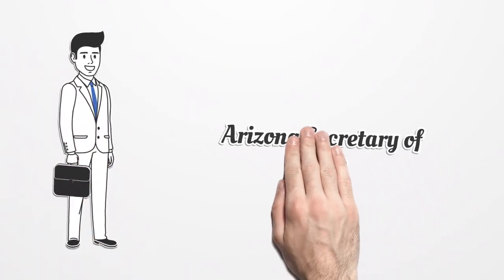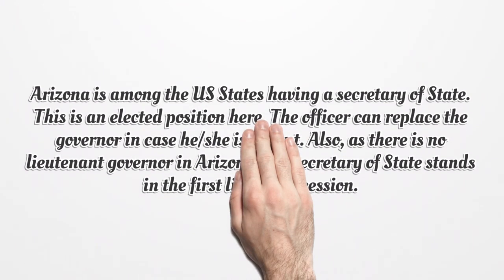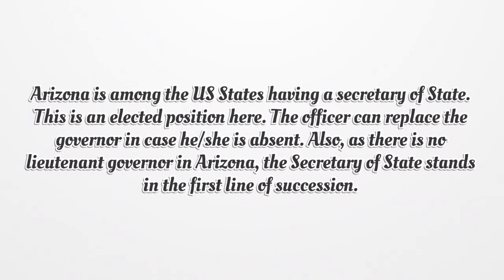Arizona is among the U.S. states having a Secretary of State. This is an elected position here. The officer can replace the governor in case he or she is absent. Also, as there is no lieutenant governor in Arizona, the Secretary of State stands in the first line of succession.